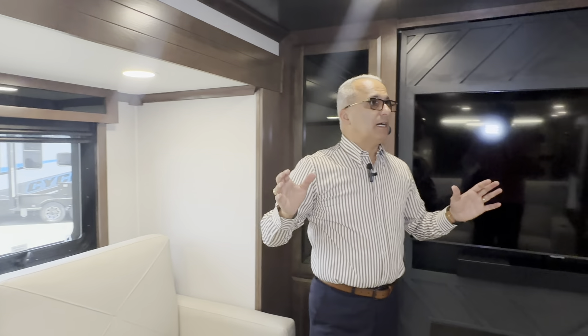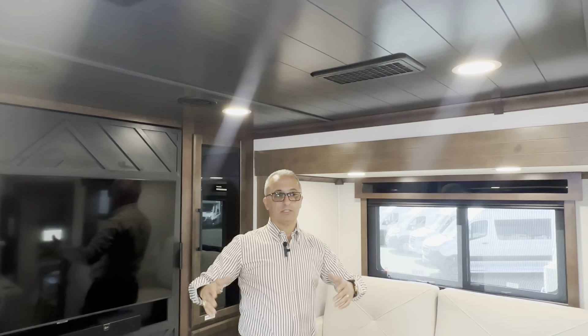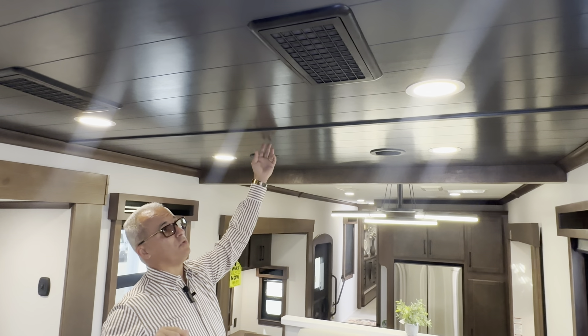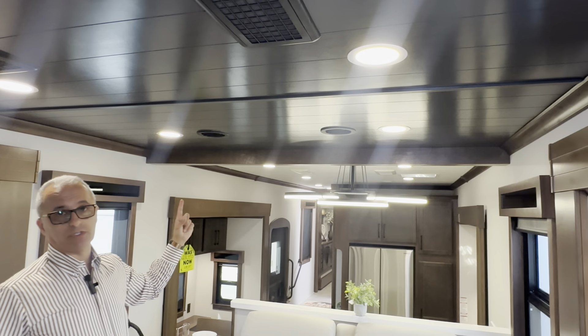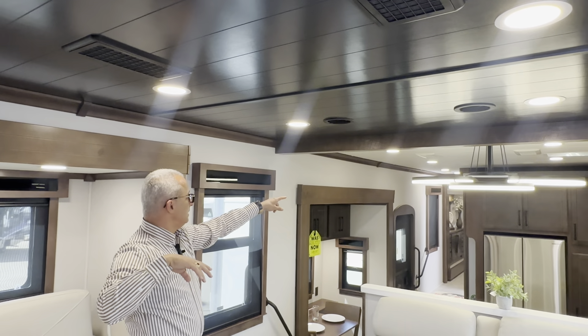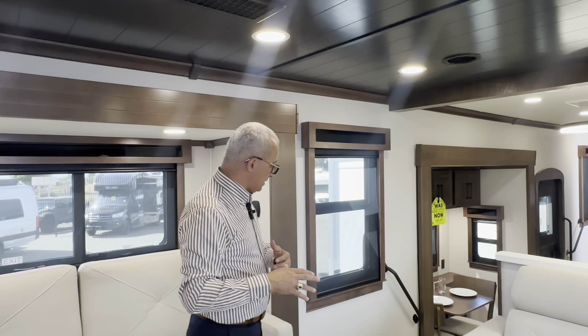If you look at the ceiling you're going to ask where the air conditioning is. Normally there's a 14-by-14-inch exposed AC unit, but this one has three low-profile ACs in the roof — no exposed air conditioning unit. These are whisper-quiet ACs with a complete ducting system to circulate cold air. There are return vents in the kitchen area, two in the bedroom, and two in the living room — the best air conditioning system to keep this unit cool. It also has a nice furnace.